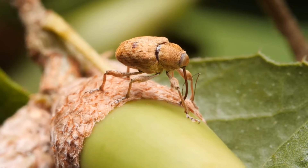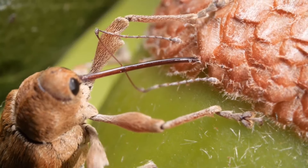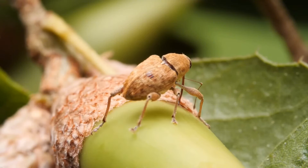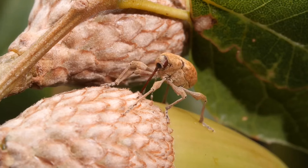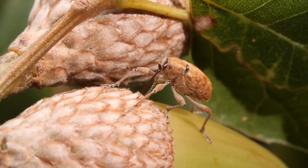So, how does this drilling marvel work? The weevil uses its sensitive antennae to locate a suitable acorn. Once chosen, it positions itself and starts meticulously drilling a hole. This process can take several minutes, but the weevil is persistent.